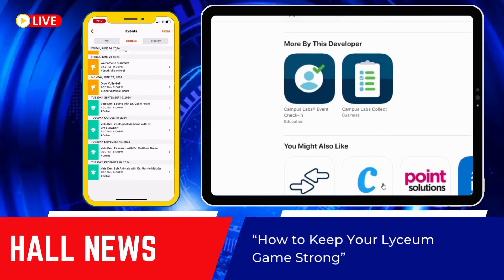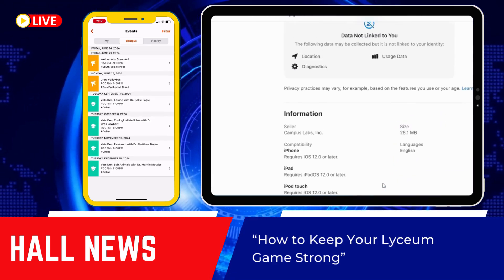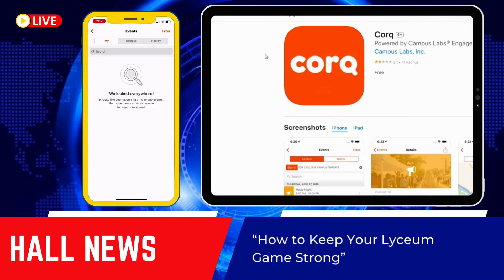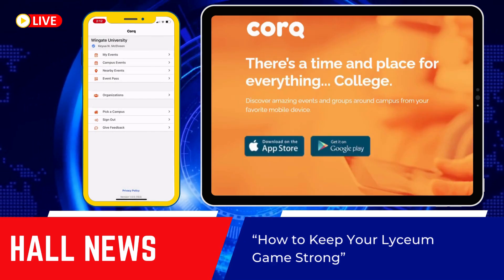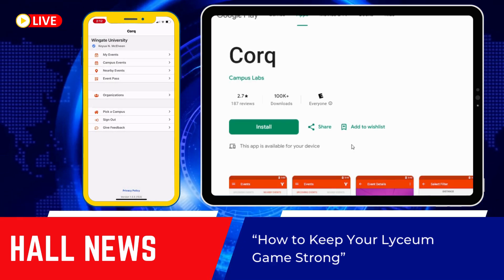This app provides you with resources of upcoming events, both lyceum and campus-wide. You will need to sign in with your Wingate email and password in order to access these types of events.